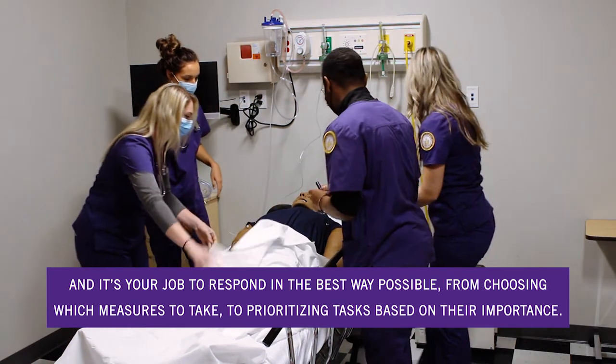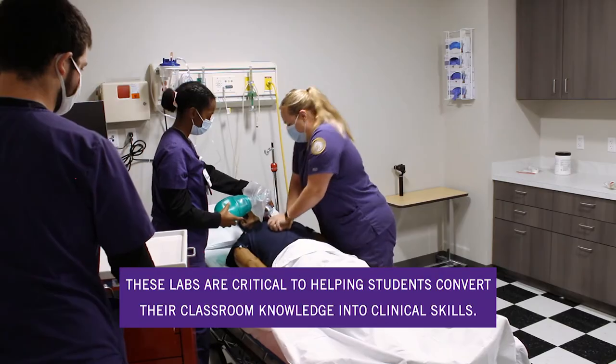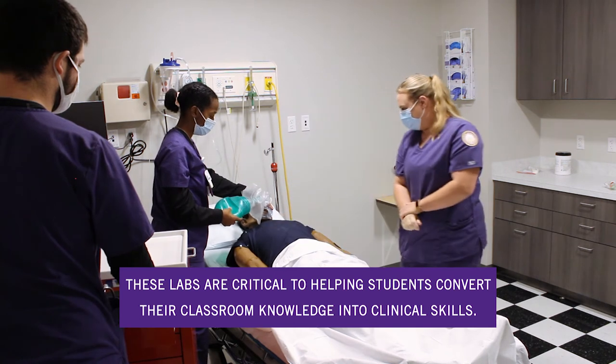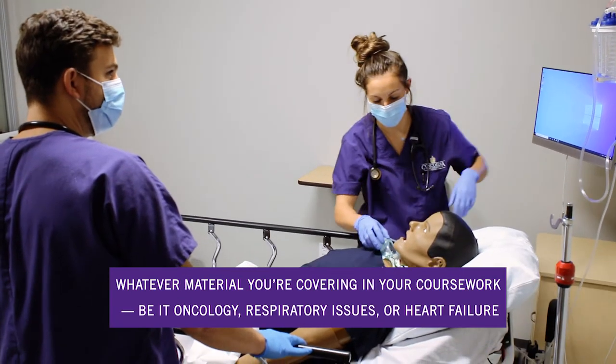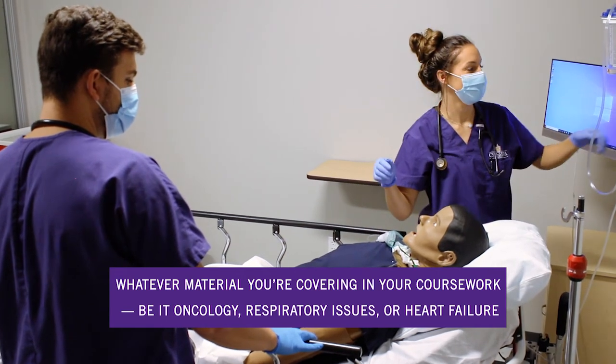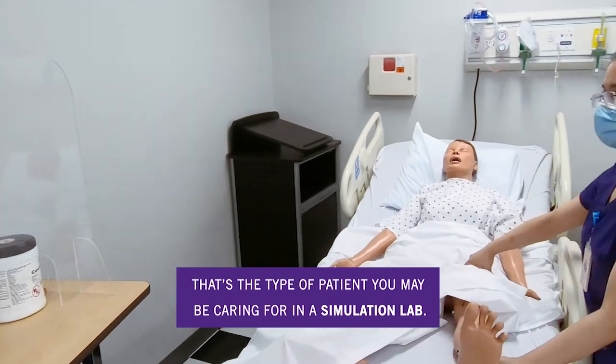From choosing which measures to take to prioritizing tasks based on their importance, these labs are critical to helping students convert their classroom knowledge into clinical skills. Whatever material you're covering in your coursework — be it oncology, respiratory issues, or heart failure — that's the type of patient you may be caring for in a simulation lab.